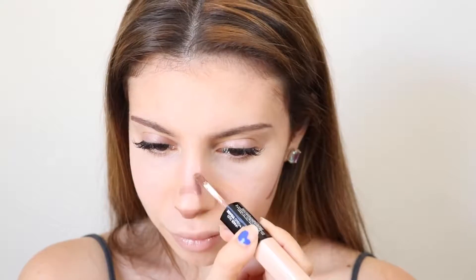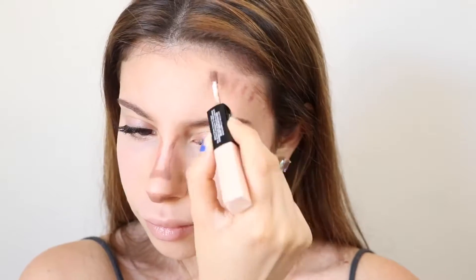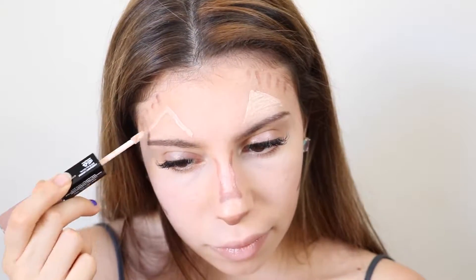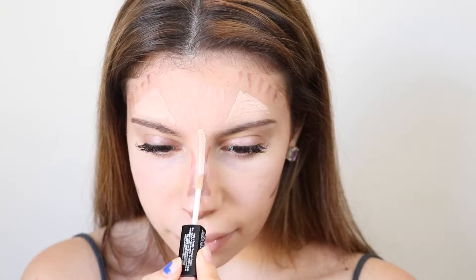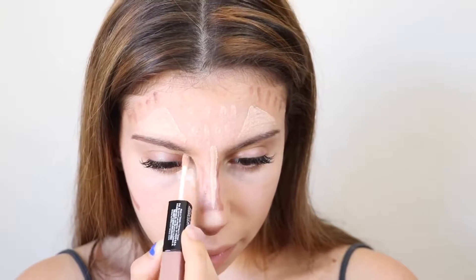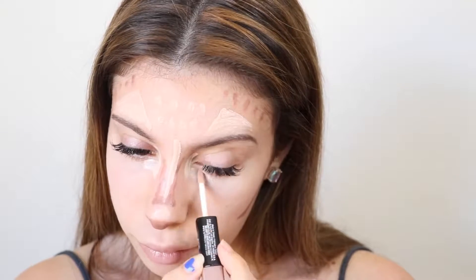Cat contour — obviously this one isn't very realistic, but it's super fun to do when you're bored and just want to play with makeup. There are so many different animals and themes you could do for this; I could come up with a billion videos on it. I just did my favorite, which is a cat contour. If you go on Instagram you can scroll through tons of these and they're so fun to look at.